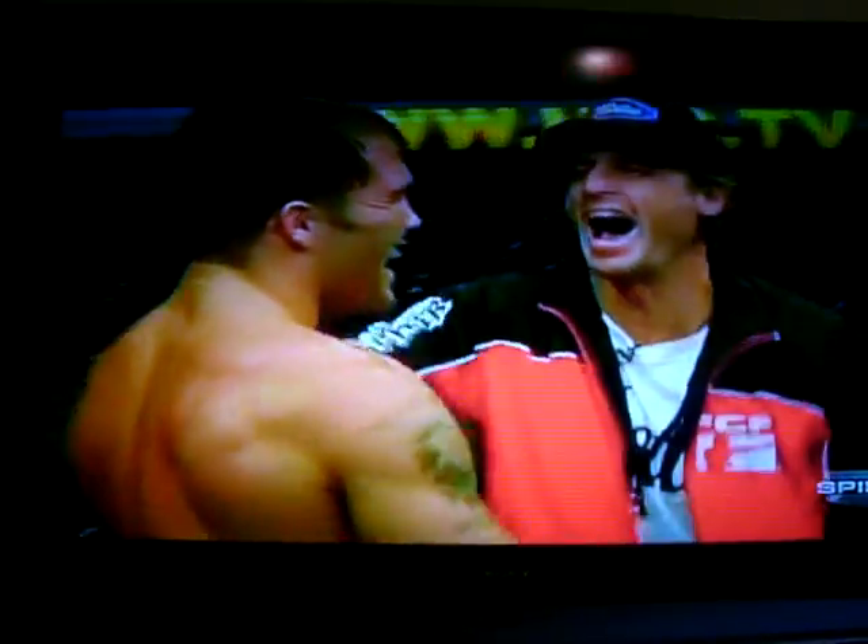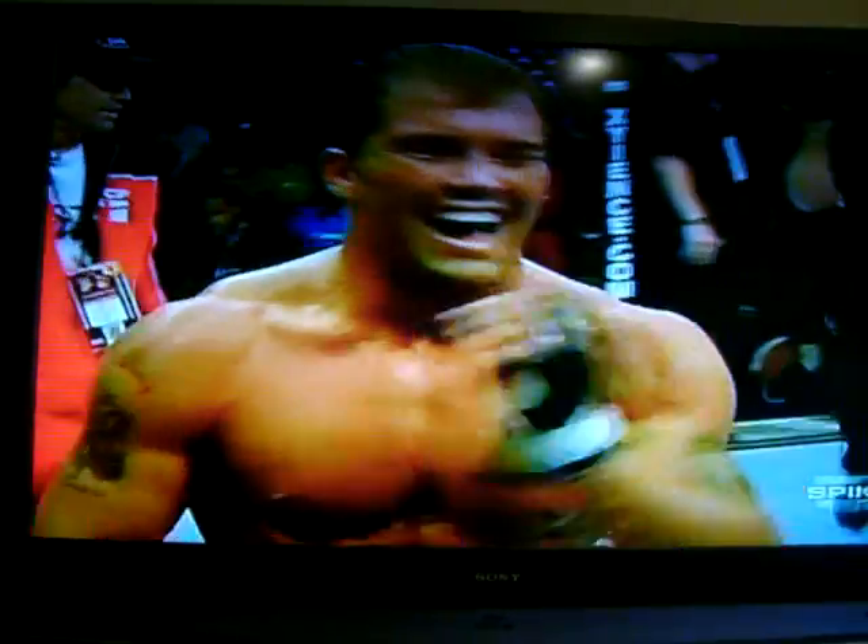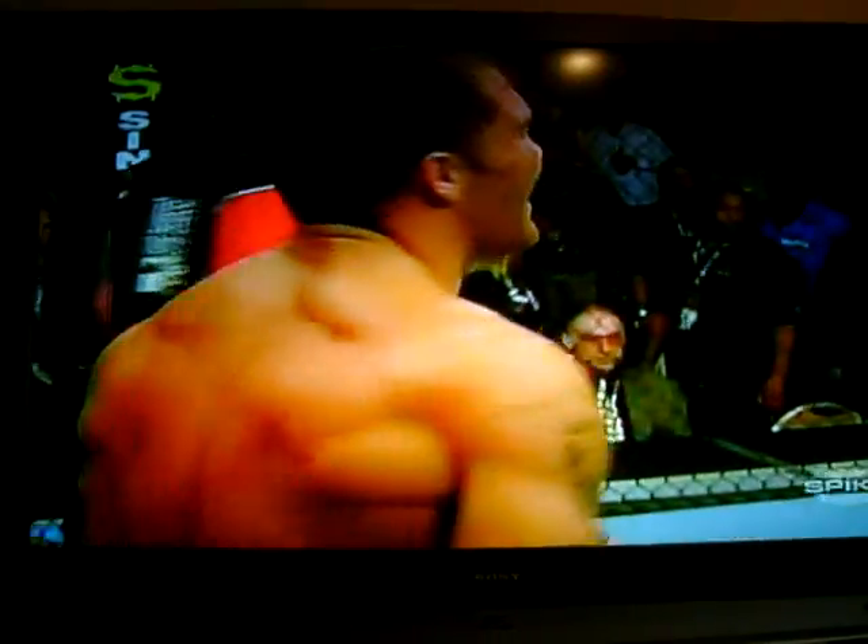The same man lines up at the start, puts Terry Martin to sleep. Wow. I'd like to see that again — that happened so fast. James Irvin is victorious.